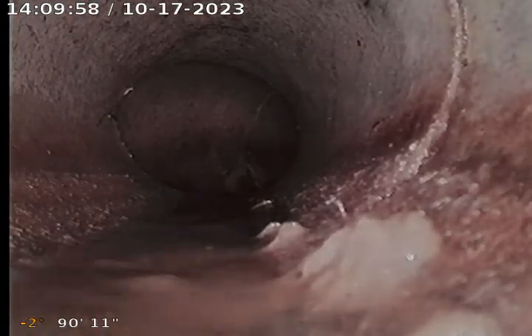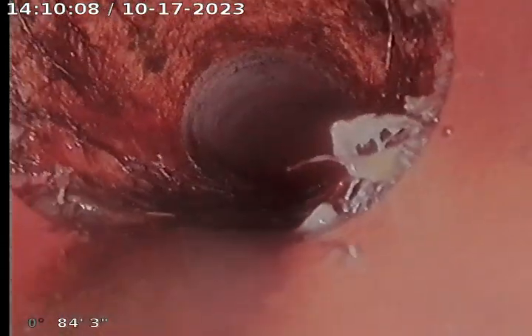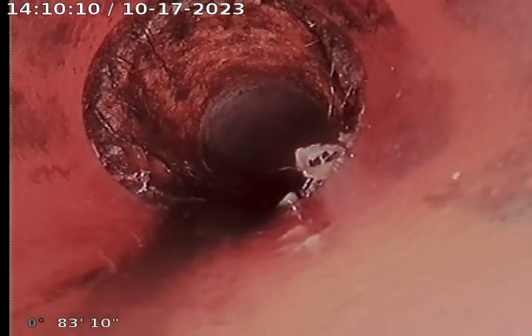On the back we are at a section of concrete — here is a transition. You can see a pretty large root intrusion right there. So here we are at 79 feet.